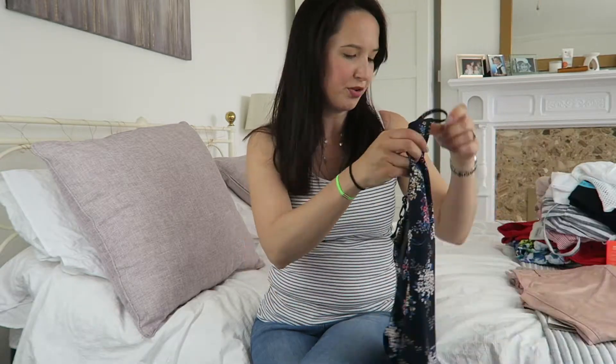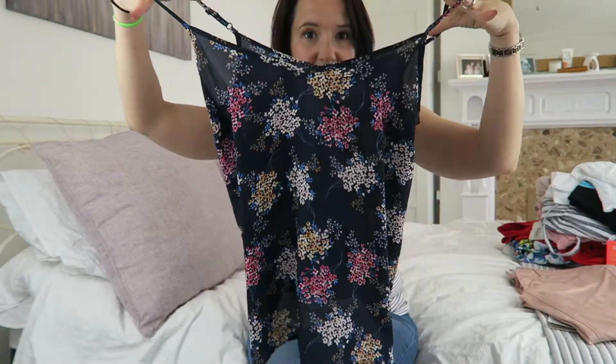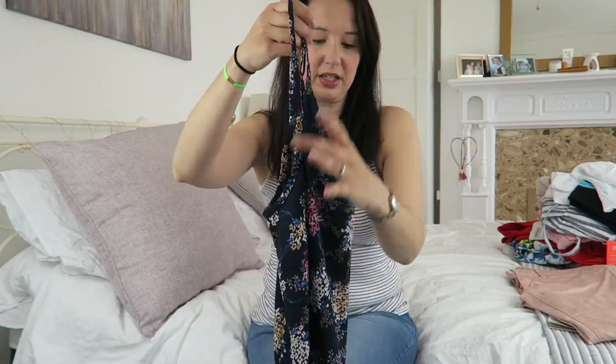And then I bought this really pretty cami top — you can see it's kind of sheer. This is what I was wearing over the pink vest I was talking about. That was £4, so just a real bargain.